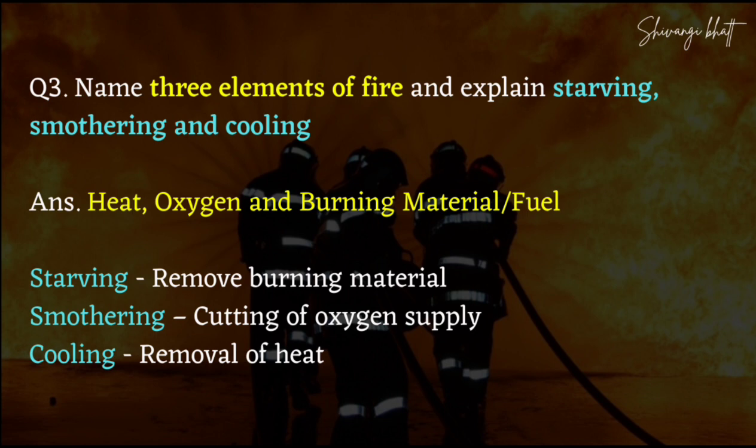Starving means we cut out the fuel from the fire. The third method is cooling — you can remove the heat from the fire, like by adding water, so obviously your heat will reduce.